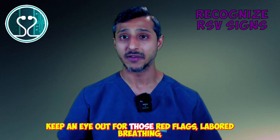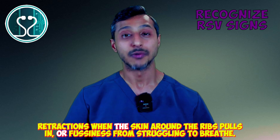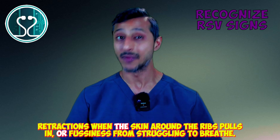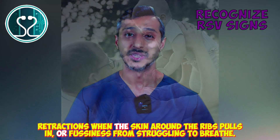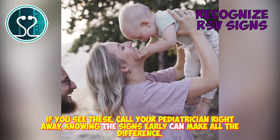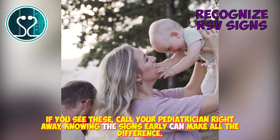Keep an eye out for those red flags: labored breathing, retractions when the skin around the ribs pulls in, or fussiness from struggling to breathe. If you see these, call your pediatrician right away. Knowing the signs early can make all the difference.